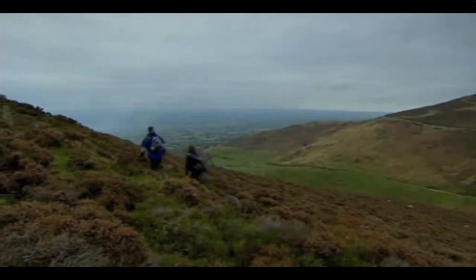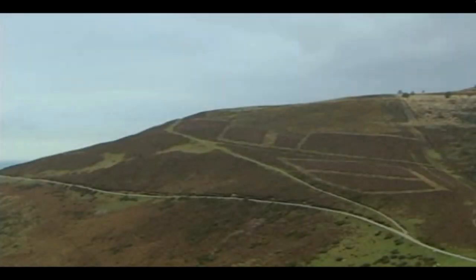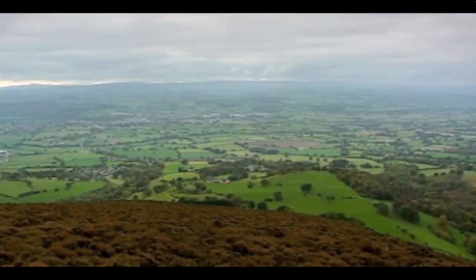Why on earth would they want to build a settlement all the way up here? Well, clue number one is the beautiful view. Not only can you see who's coming, but they can see you. So maybe this was a place that people met or came to market to trade their goods.